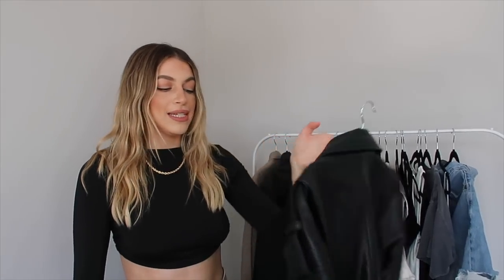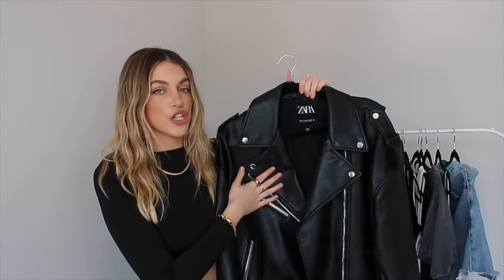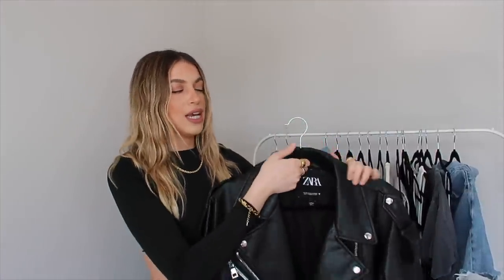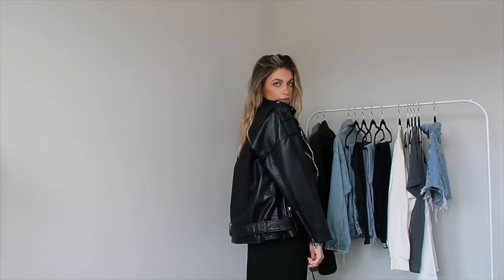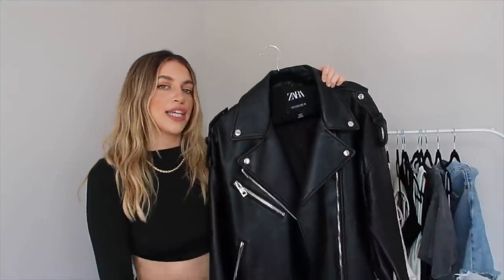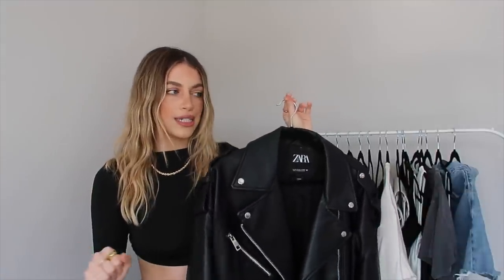My next staple is my oversized black leather jacket — there's an ongoing theme here. I love my jackets oversized and boxy, and my leather jacket is no exception. This one is from Zara, size large/extra large, with silver hardware detailing, a buckle, and a belt — your typical big black leather jacket. It kind of looks like you stole it from your boyfriend, which is always the look I go for. If I had to pick one item in my closet that I wear the most, it's absolutely my leather jacket. I pack this on every trip I go on.